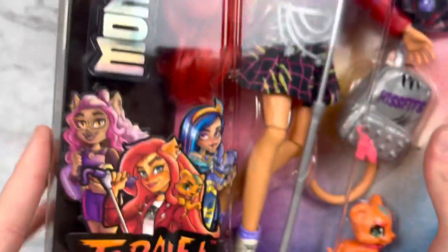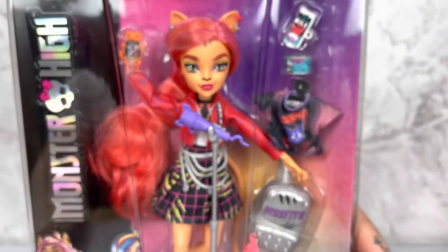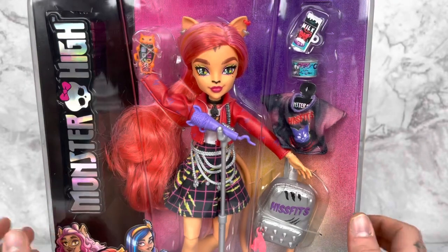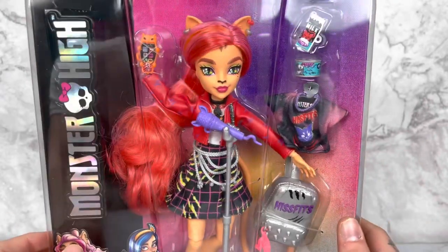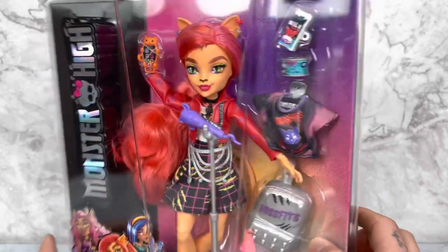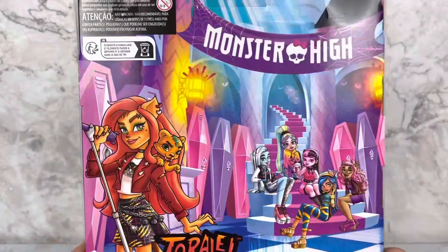This doll was not out on the shelves — I had to have the employee scan the barcode, and then there were four of her in the back. Now I'm looking at her and her eyes are like way different sizes, but she was the best one so I'll live.